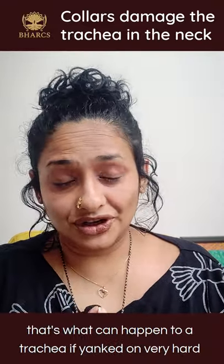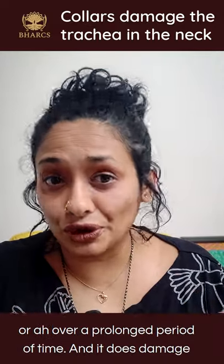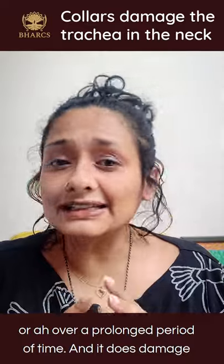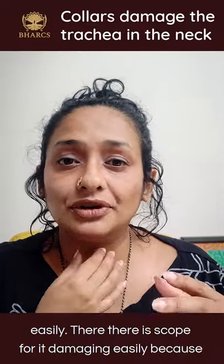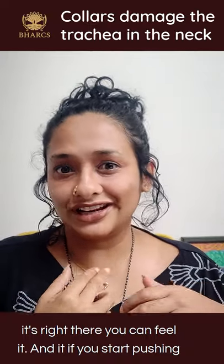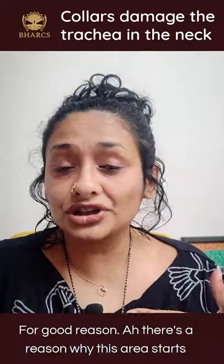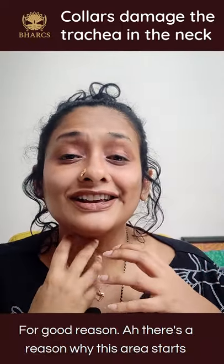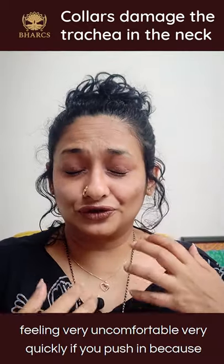That's what can happen to a trachea if yanked on very hard or over a prolonged period of time — it damages easily. It's right there; you can feel it. If you start pushing it in, you can actually feel it, and you can feel the discomfort — for good reason. This area starts feeling very uncomfortable very quickly if you push in, because of all these critical structures.